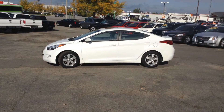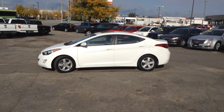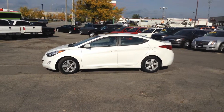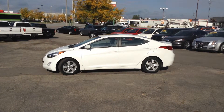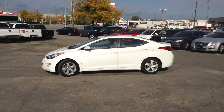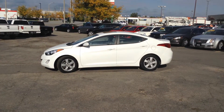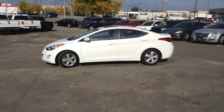Thank you for tuning in to the official Georgetown Kia YouTube channel. Again, we're located at 199 Guelph Street, Georgetown, Ontario. Phone number is 905-877-8375 and you can visit us 24/7 at georgetownkia.com. Thanks and have yourselves a great day.